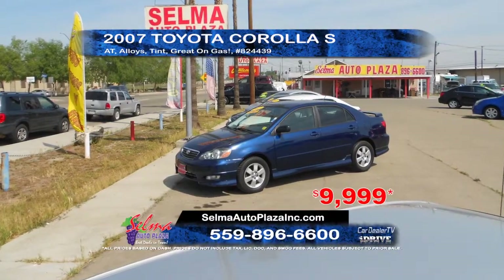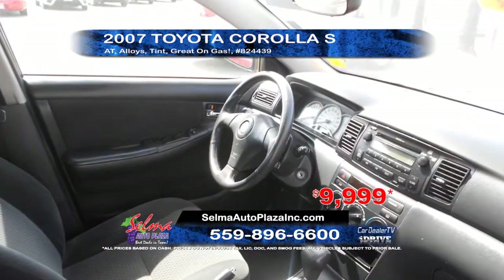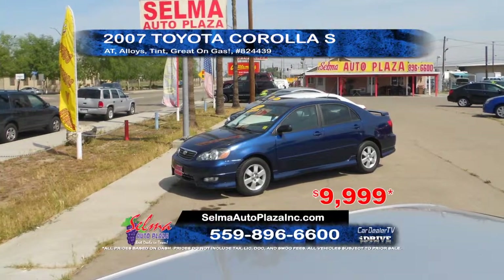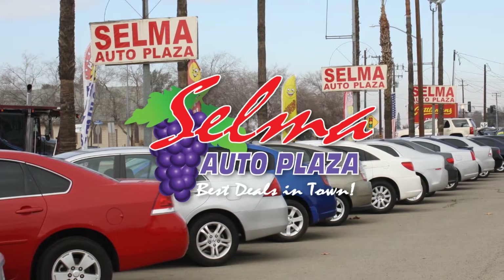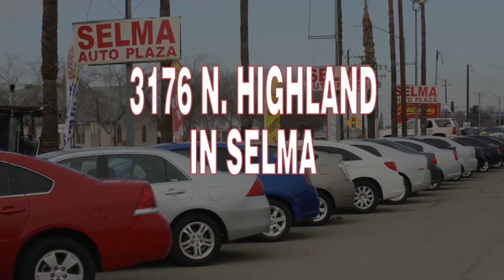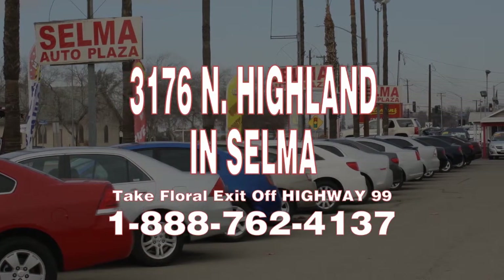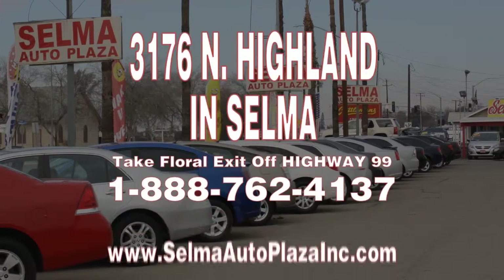From Selma Auto Plaza, we have a 2007 Toyota Corolla S. This car is great on gas and comes equipped with an automatic transmission, alloy wheels, and window tint. Priced to sell at only $99.99. Come on over to Selma Auto Plaza today. We are located at 3176 North Highland in Selma. Take the freeway exit off of Highway 99. Call us at 1-888-762-4137 or see our entire inventory at selmaautoplazainc.com.